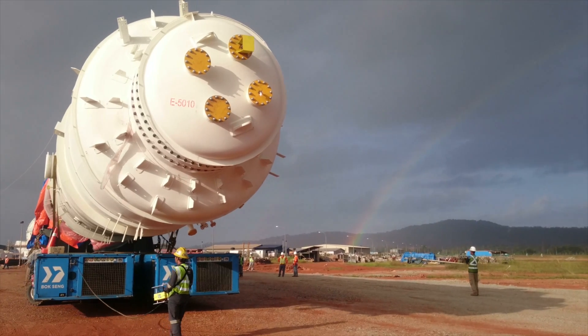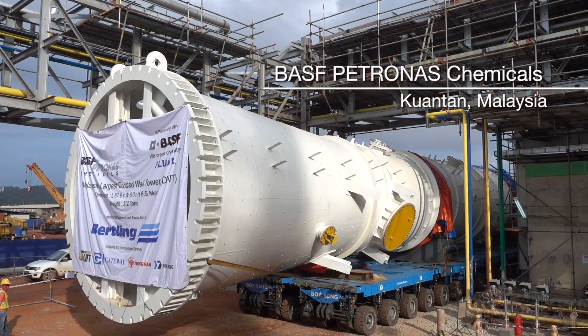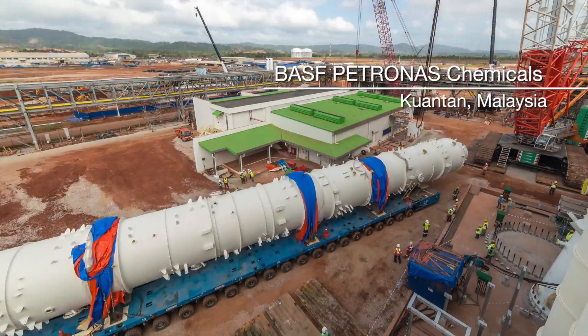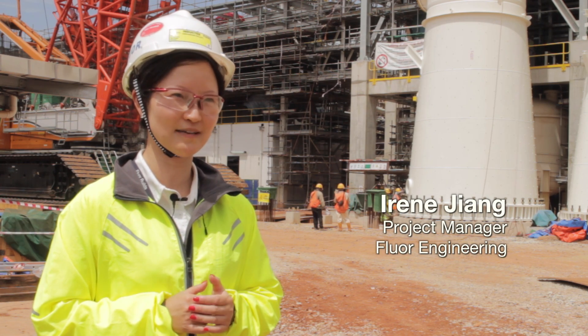Today we are executing the fifth part of the transport, which includes the offloading of the T5000 and its transportation to the BSF Petronas Chemicals project site. The T5000 is lifted by a 1,250-ton crane, which was mobilised from Singapore.